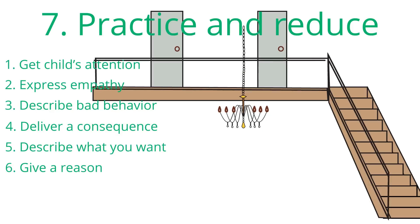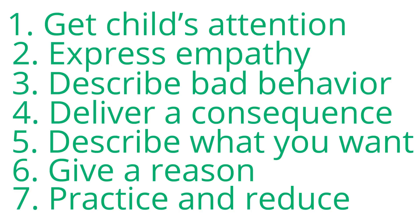And number seven, practice the good behavior and then reduce the consequence. If they practice the good behavior and get it right, be sure to remember to decrease the consequence. As a reminder, this skill works best if you remain calm and don't forget to follow through. Let's see a few examples from real families using this skill. Pay attention to how they use each of the steps.